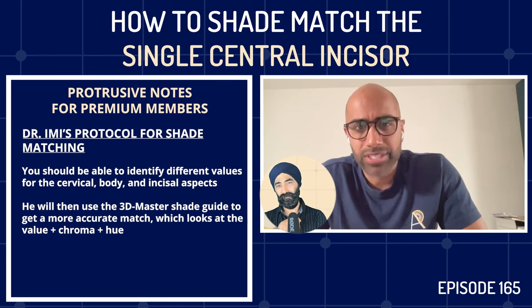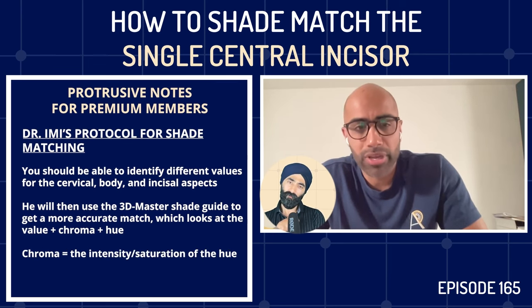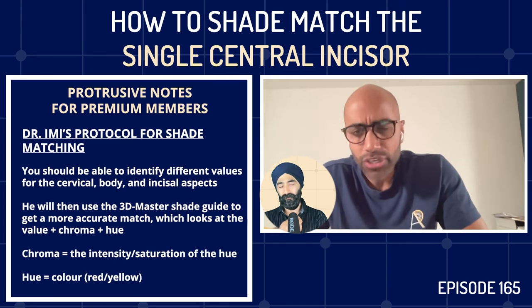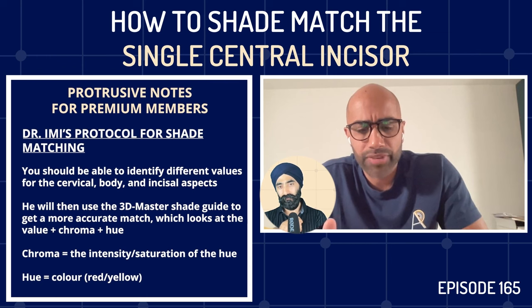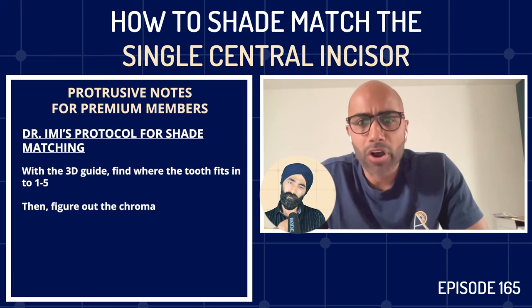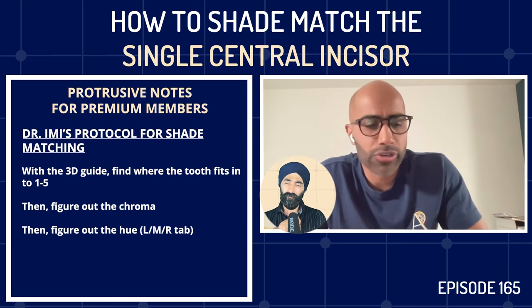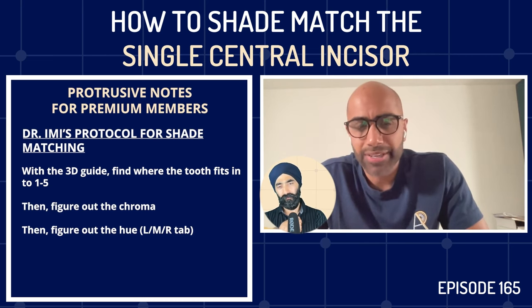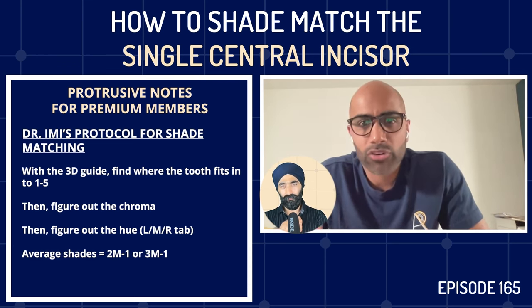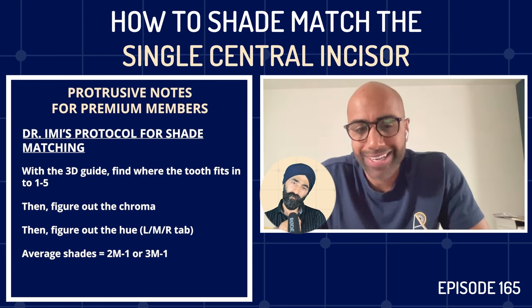With the Vita 3D guide you look at numbers 1 through 5 to find where the tooth lands for value, then nail down the chroma, then identify the hue with the L, M, or R tab. Most patients will be around 2M1 or 3M1 for an average shade. The beauty of this guide is that anything obscure between the Vita classical shades can always be picked up within it. Then Imi moves to his game-changer: the Vivident PE shade guide, which has very natural characterization especially for incisal edges.